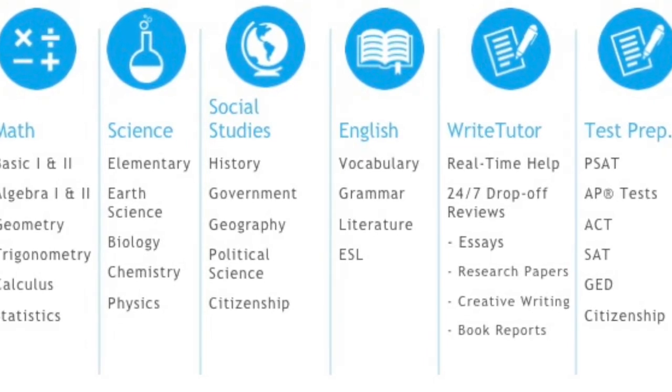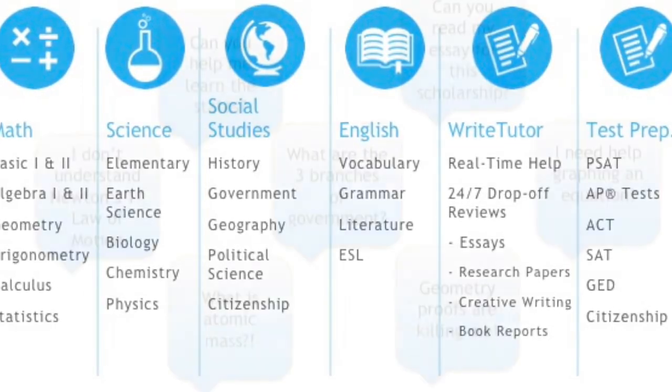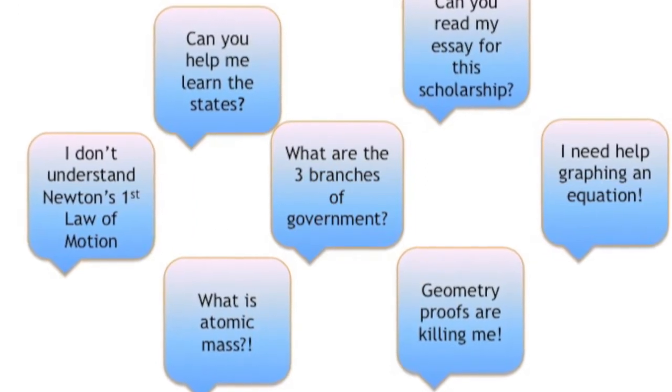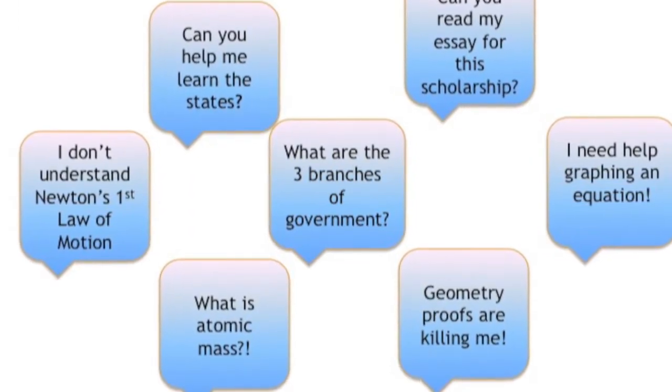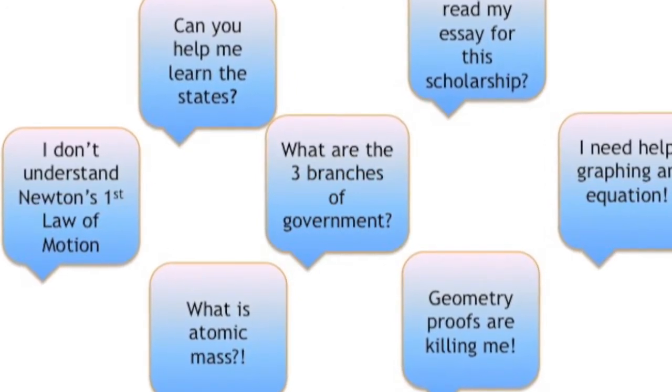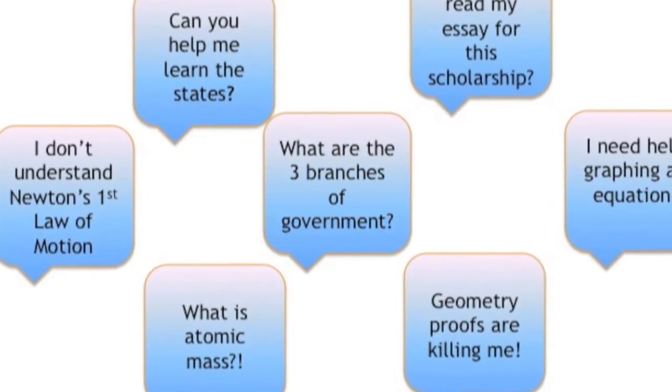The tutors can answer questions, explain your assignments, and even edit your writing. So we're talking about private, professional online tutoring and you don't have to make an appointment. Just log on between 2 and 10 p.m. any day of the week.